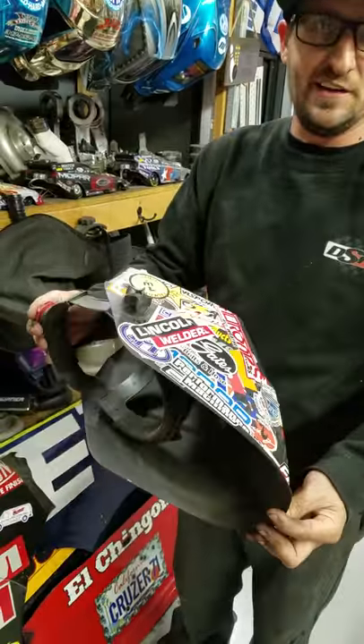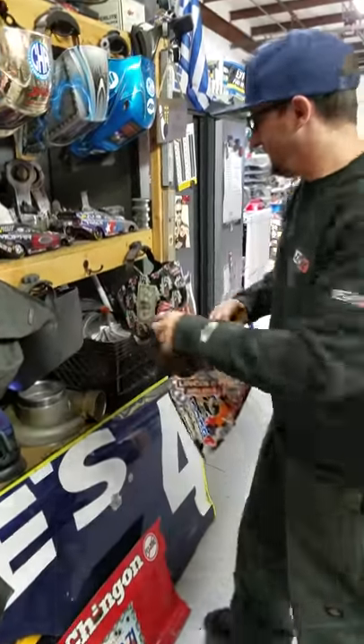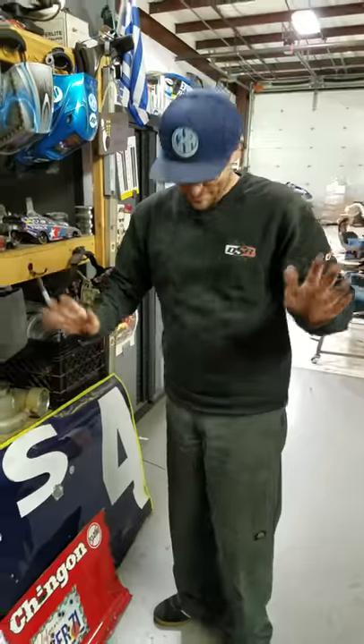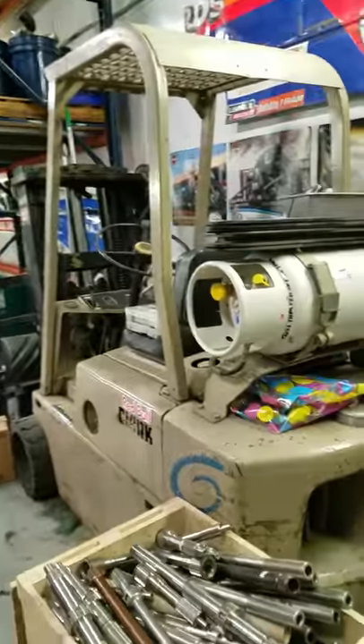I've even got my first welding helmet from back around 2000 — what do you do, you put stickers on it, that's what a normal person does. Old Hobart, it probably still works. Let's put that back up.